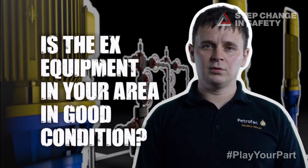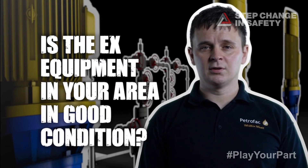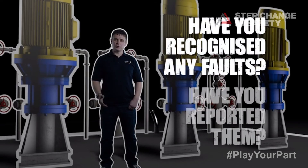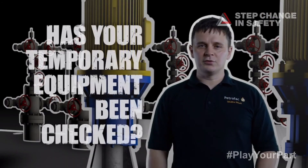So ask yourself: do you know if the EX equipment in your working area is in good condition? Have you recognised any faults? More importantly, have you reported it? If you're using temporary equipment, has it been checked by the asset's electrical team?